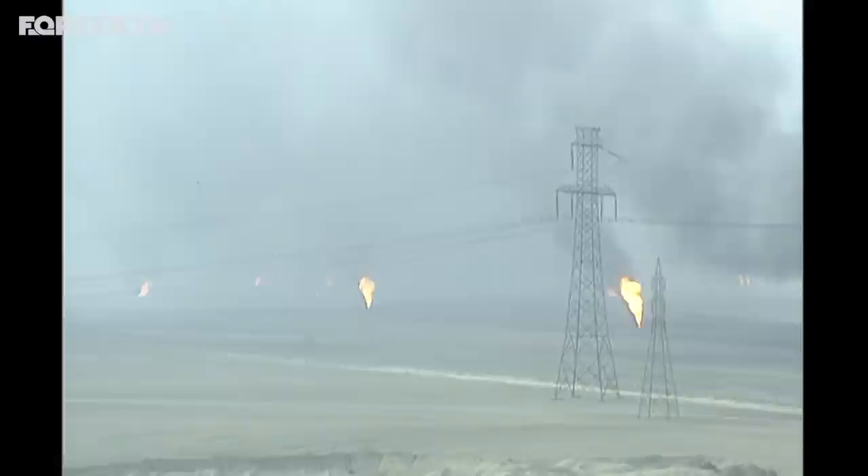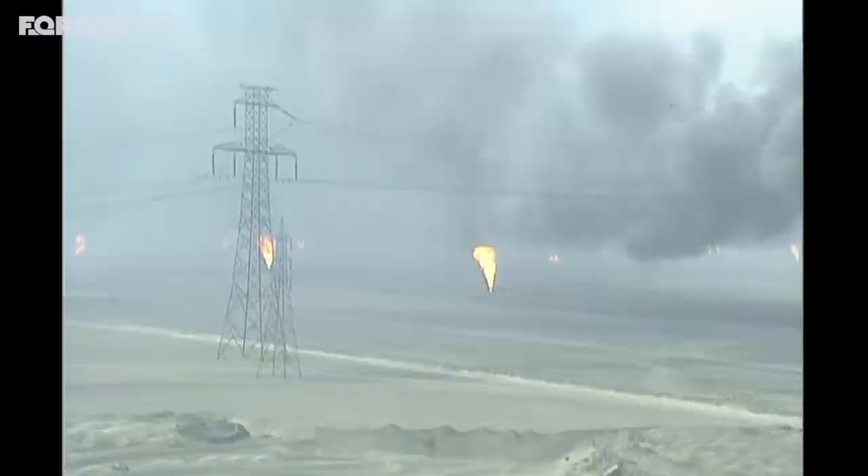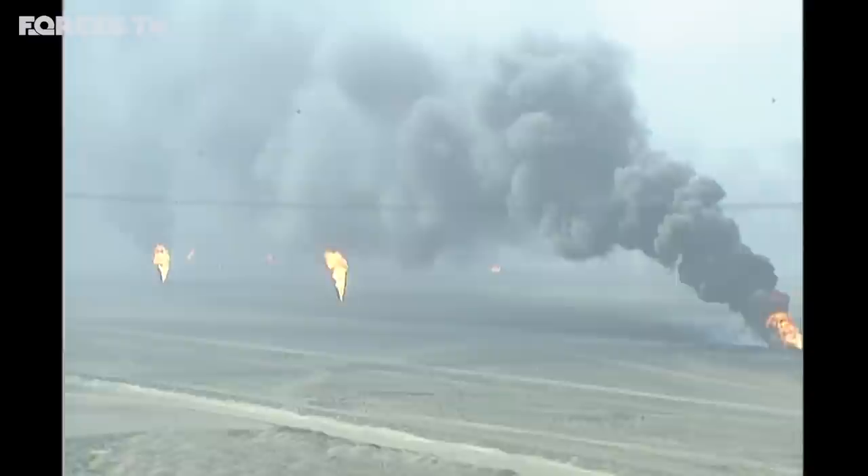Once Kuwait had been liberated, it would take a further eight months to put the fires out. Five percent of the Kuwaiti landscape had been contaminated. And 30 years after the first Gulf War, the clean-up operation is still going.